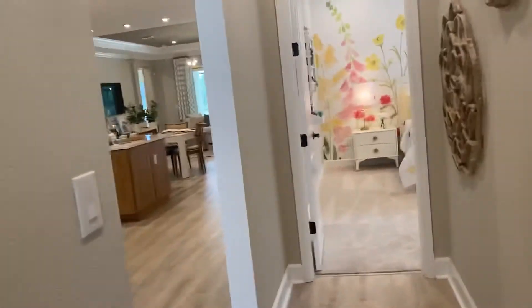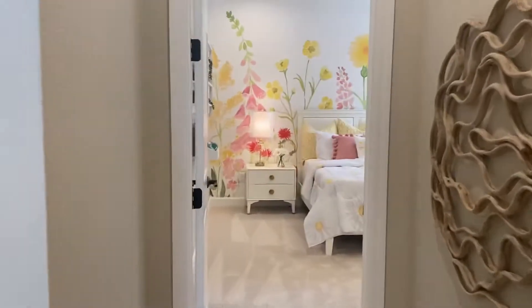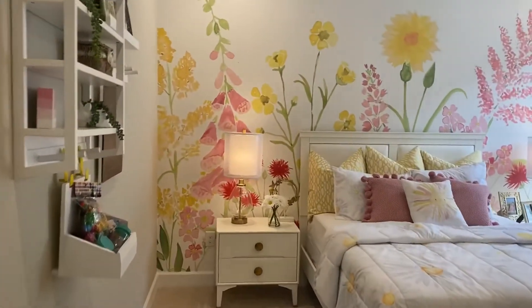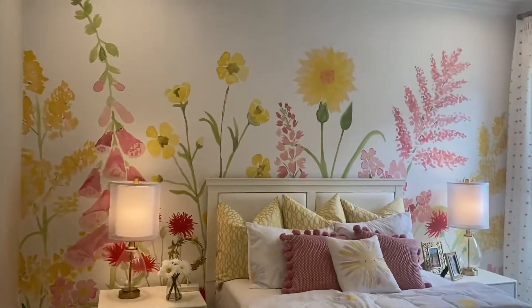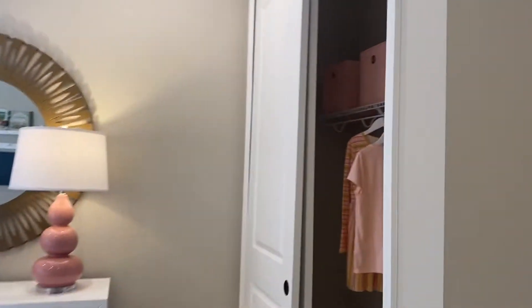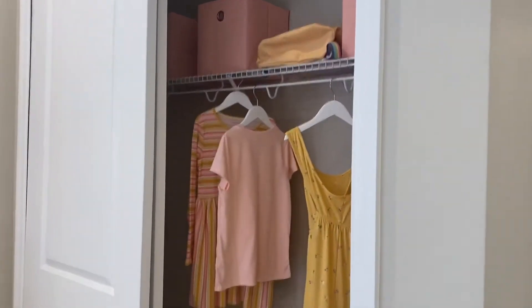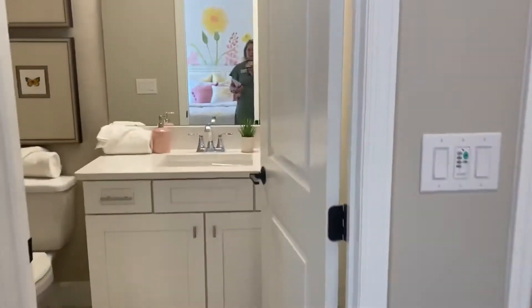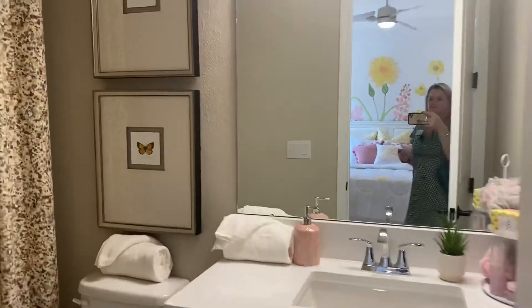A lot of buyers are getting away from the bathtub concept these days, but it's nice to leave at least one tub in the house — for little kids, grandchildren visiting, and so on. Bedroom number two has spacious closets and its own ensuite bathroom, which also has the shower-tub combination.